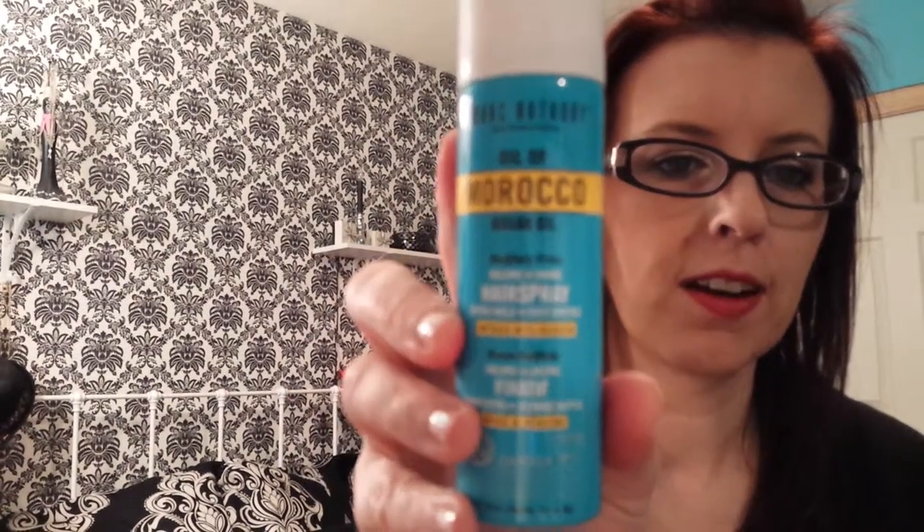And one more thing in my bag — it's the Marc Anthony Oil of Morocco Argan Oil Sulfate Free Volume Shine Hairspray. I'm excited to try that. I always want to try new hair sprays.